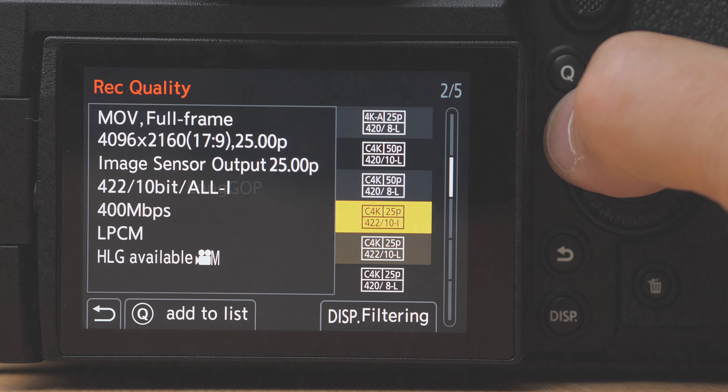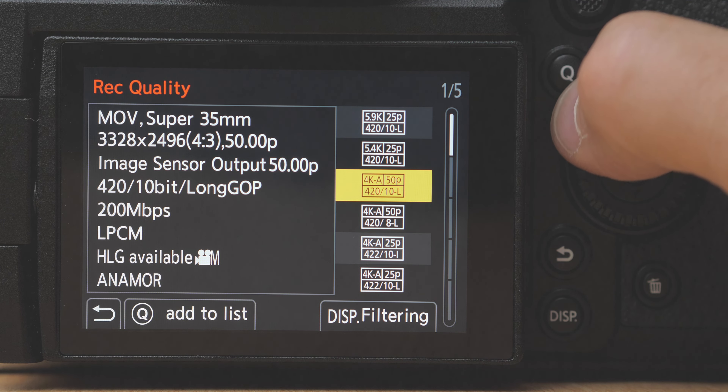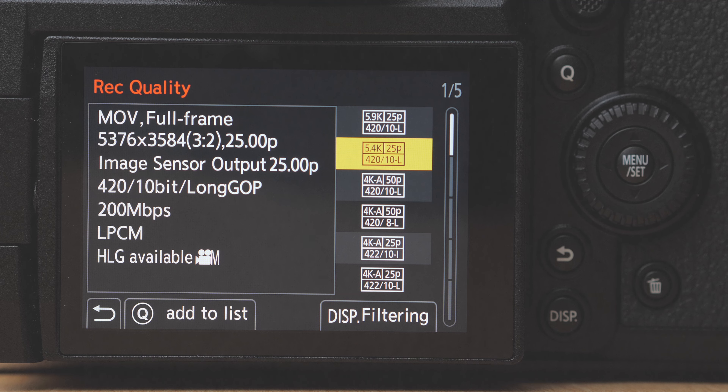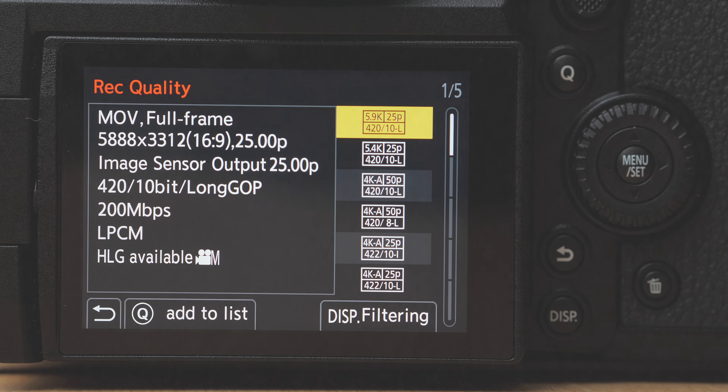Then you've got a multitude of C4K settings, plus anamorphic settings as well. Going right up to the top: 5K 25p 420 10-bit at 200 megabits per second, and then 5.9K 25p 420 10-bit at 200 megabits per second. That 5.9K is effectively just about 6K. The point of that — and you'll see this in another video — is that if you're outputting at 1080p you can do insane edits, zooms and pans in post-production so it looks like you had an operator working the camera. The video options are just ridiculous — there are so many of them, you will never want for anything.